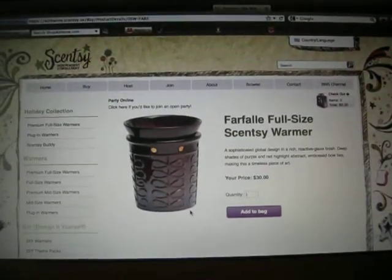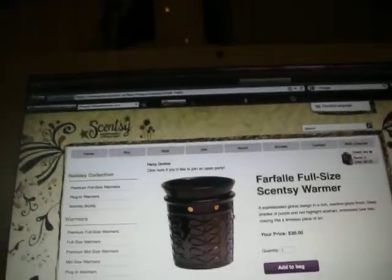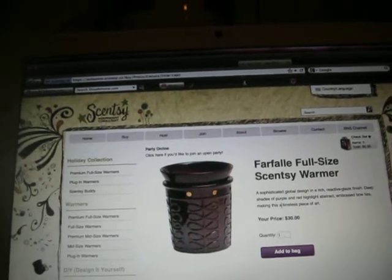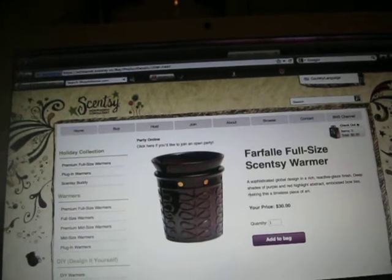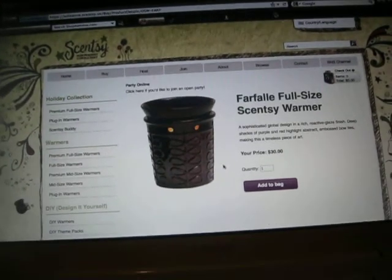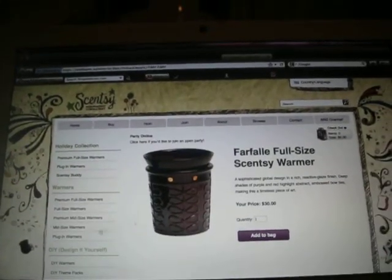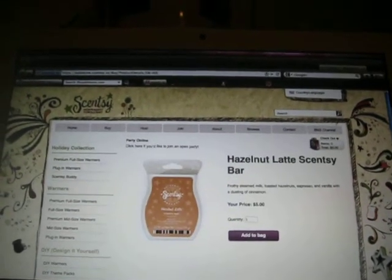For my aunt, I bought the Farfalle Warmer. This is a sophisticated global design in a rich reactive glaze finish — deep shades of purple and red highlight abstract bow ties, making this a timeless piece of art. On the camera it looks black, and in the catalog it looks black too, but it's actually a really deep red. I really like this one.